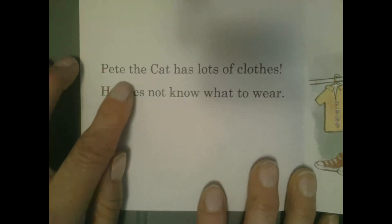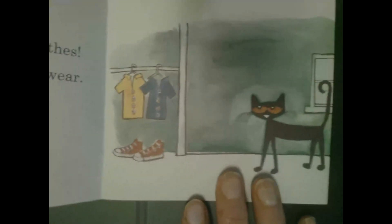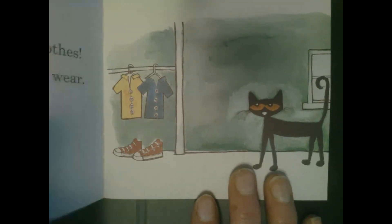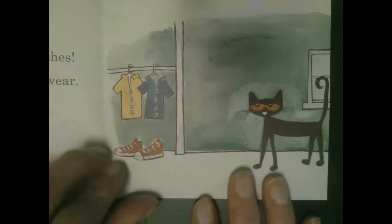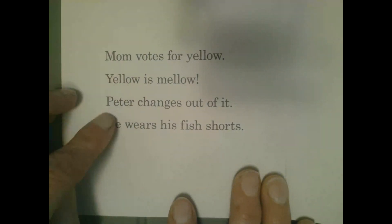Pete the Cat has lots of clothes. He does not know what to wear. Look — and there is Pete the Cat, and here are a couple of his outfits. Mom votes for yellow. Yellow is mellow. Pete changes out of it. He wears his fish shorts.